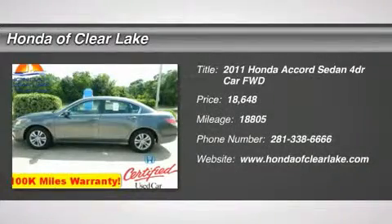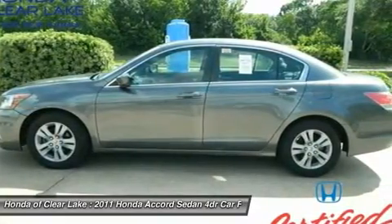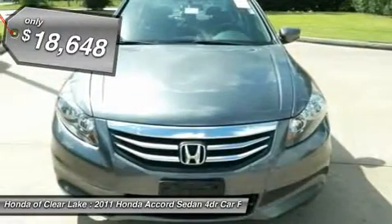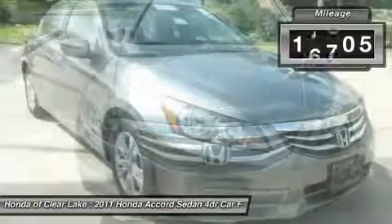New Arrival. This vehicle is currently located in our service department where it will undergo a complete and thorough inspection. Once the inspection has been complete and the vehicle meets or exceeds Honda of Clear Lake's high standards for pre-owned vehicles, it will be test drive ready.